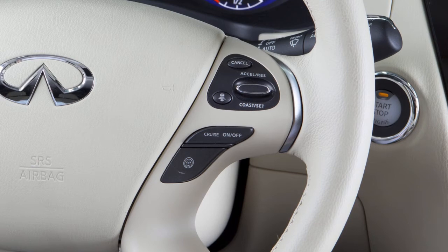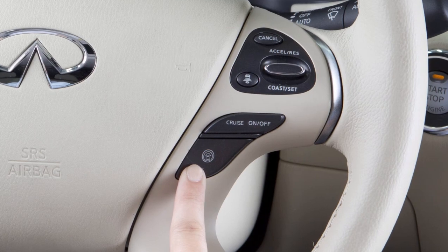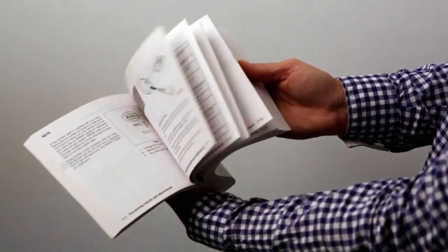Once enabled, the LDP system can be activated by pushing the Dynamic Driver Assistance switch on the right side of the steering wheel. Please see your Owner's Manual for important safety information, system limitations and additional operating information.